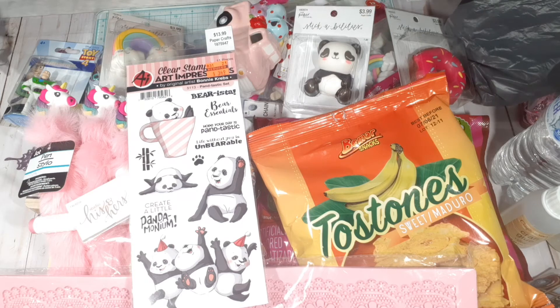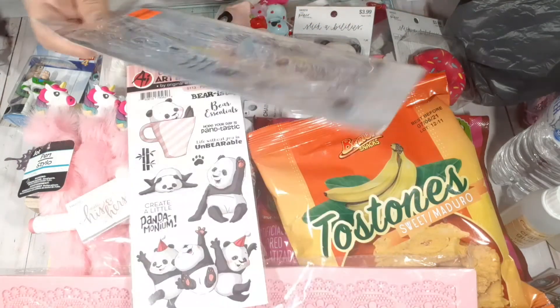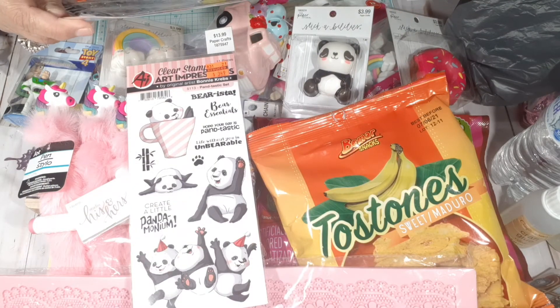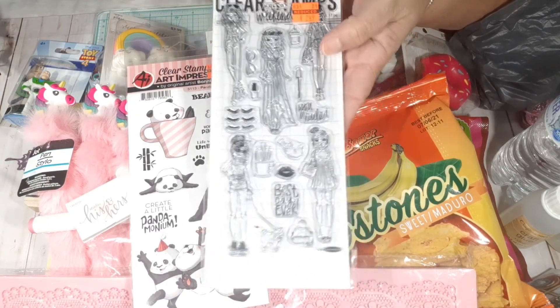I was so happy to see this and I got it. I'm trying to build a collection of these girls — I now have the paper and the stamps, and I'm so excited. These are the girls, and that was $2.49.